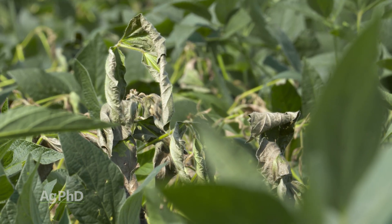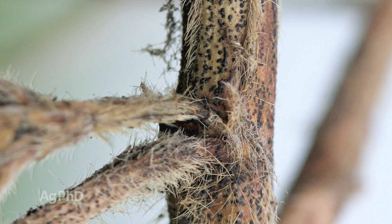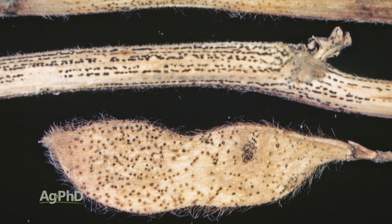Let's move to some diseases that may not hurt yield quite as much as those first two, but could still be really harmful: pod and stem blight. Pod and stem blight pops up later in the season — a lot of times you'll see this after pods start to develop. If you're using a fungicide program and many farms are done by R2 to R3, that's full bloom to first pod — you're going to need to spray after that if you want protection from pod and stem blight.